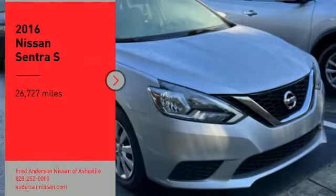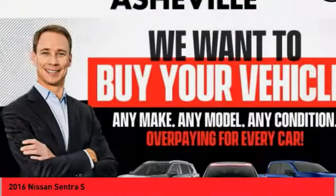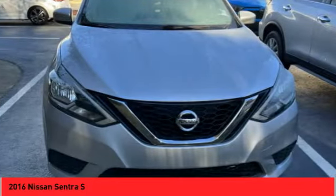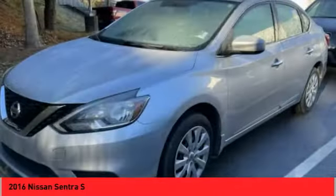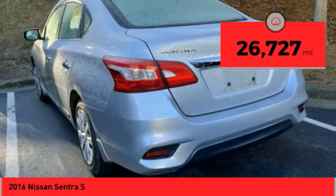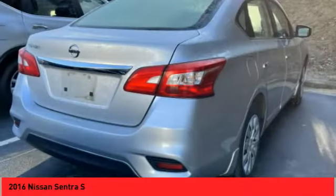Come test drive the 2016 Sentra with its spacious and versatile interior and stellar fuel efficiency. The Nissan Sentra is the obvious choice for anyone who wants to enjoy a stylish and comfortable ride. This vehicle has less than 30,000 miles. Is love at first sight really possible? Let us know when you stop in.